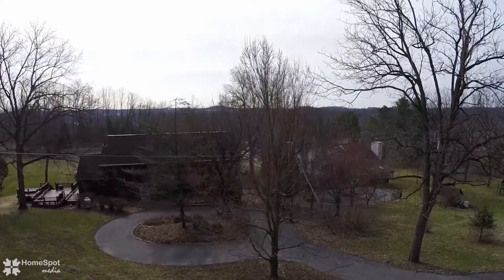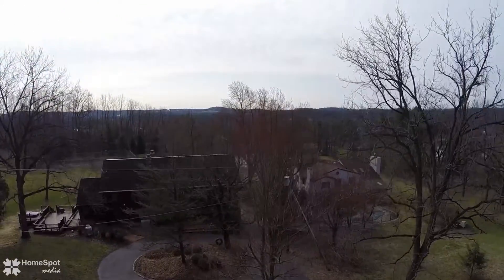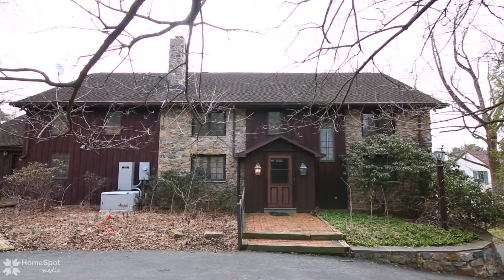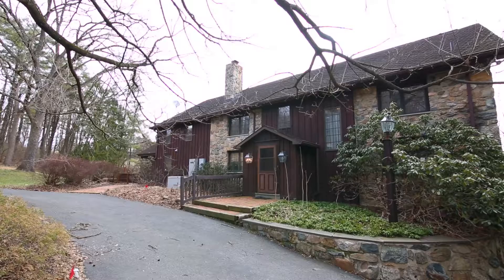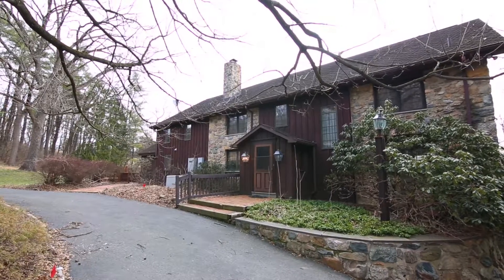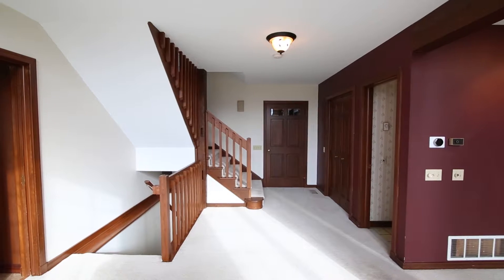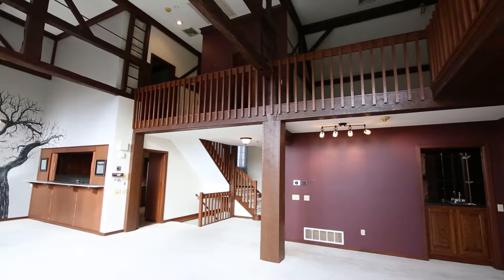Tucked away on a gentle rolling hillside in Upper Saucon sits 4901 Blue Church Road. From humble beginnings, this property has been transformed into a beautiful homestead. Blending the old and the new, this restored stone bank barn creates a perfect setting.